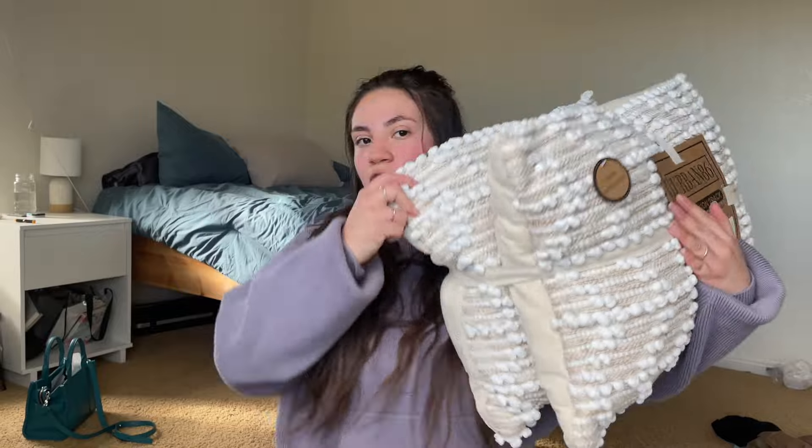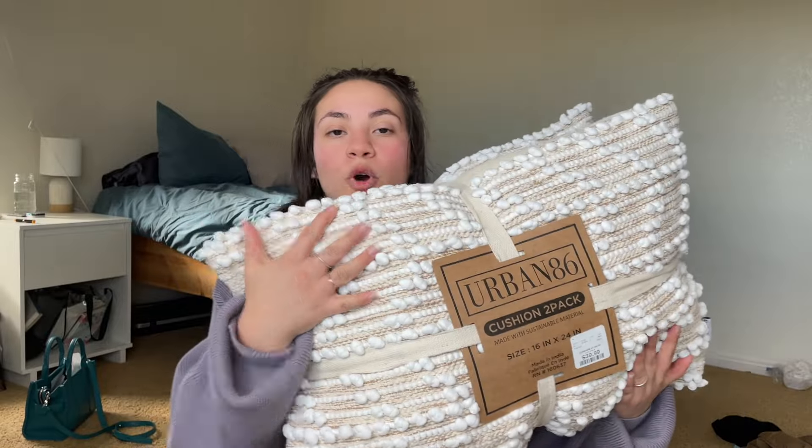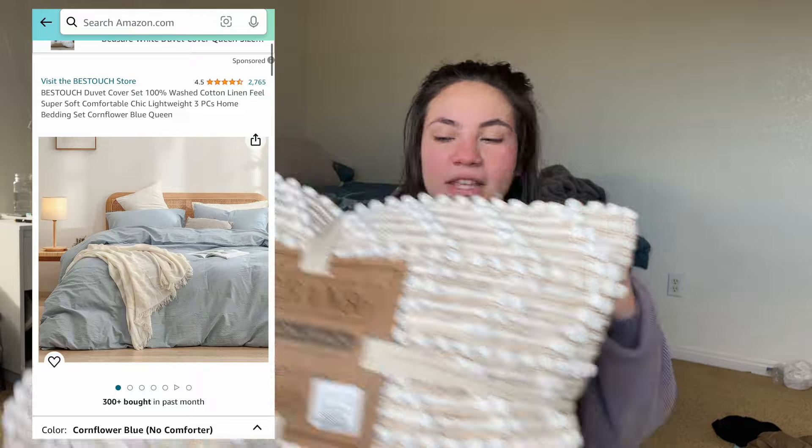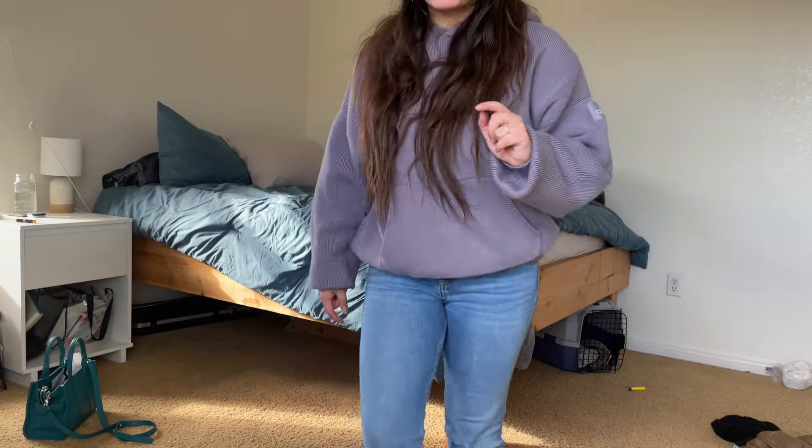I think I'm gonna just finish cleaning my room tomorrow. I just have to put laundry away and figure other things out. But I had to show you guys — I got these pillows from HomeGoods, they're so cute. I'm gonna put them on my bed. I think I'm gonna get a light blue duvet cover for my comforter to go with these — I think they look so cute.